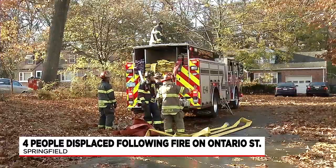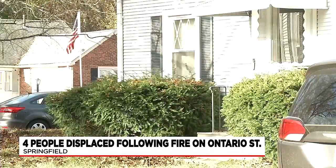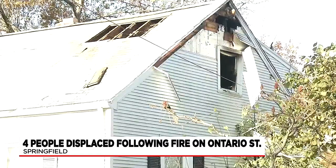Monday morning, just before 7, Springfield firefighters were called to the scene of flames coming out of a one-and-a-half-story house on Ontario Street in the Liberty Heights neighborhood — a fire that caused interior damage to the attic. The fire was knocked down very quickly, so there is damage to the home,